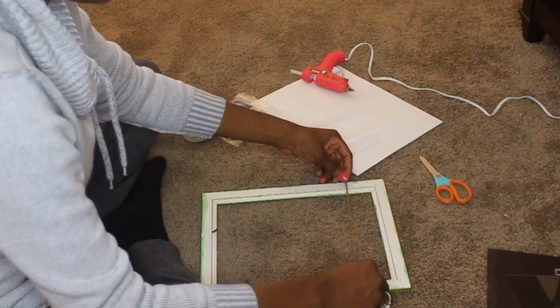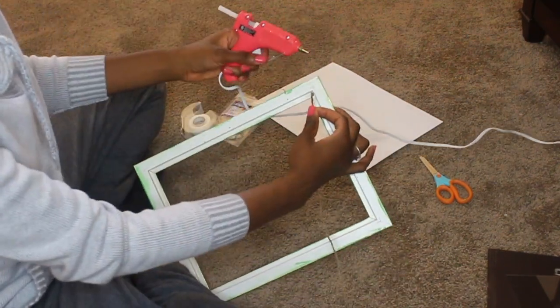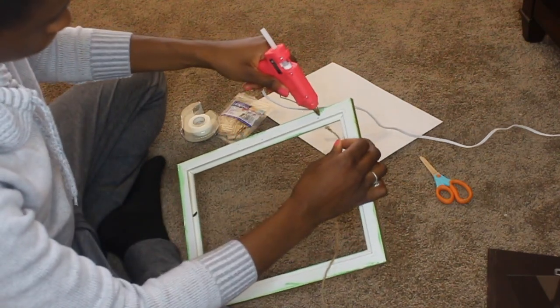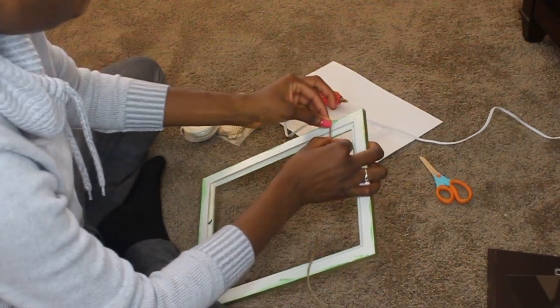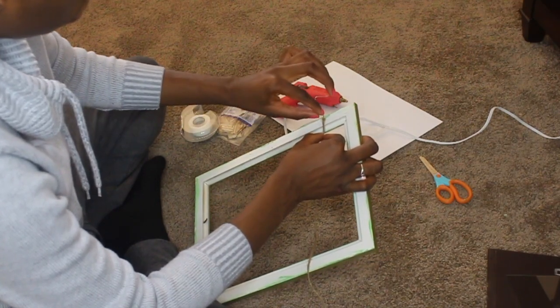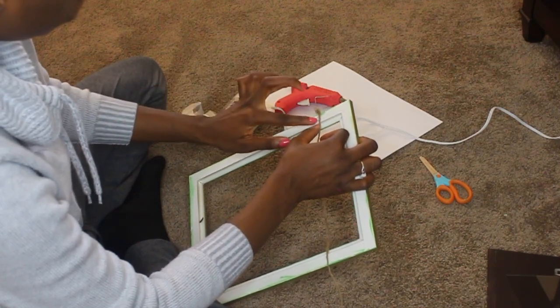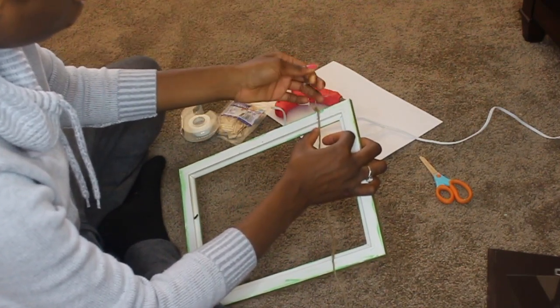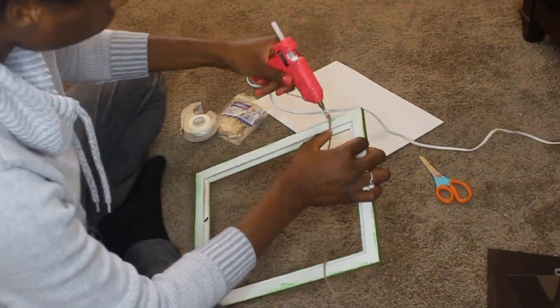Take your twine or string — whatever string you're using — and just measure the space between the frame. You want to make sure you have a grip on the actual frame while you're gluing. After you put some glue on the frame, lay the string directly on top of the glue and just press down on it a little bit.